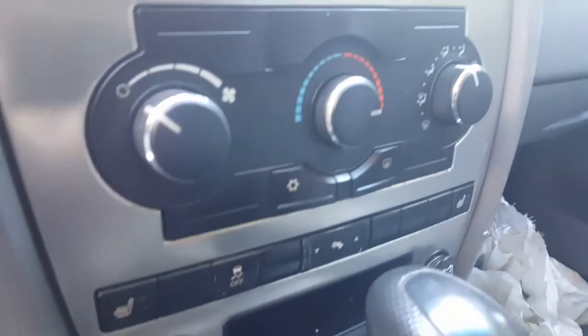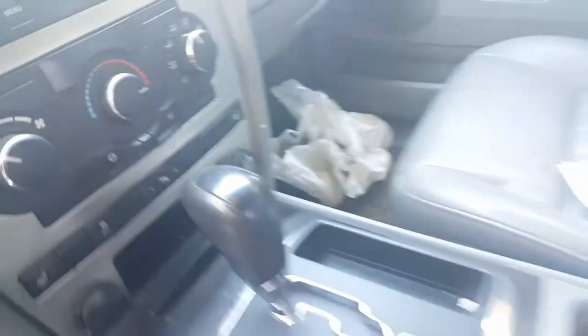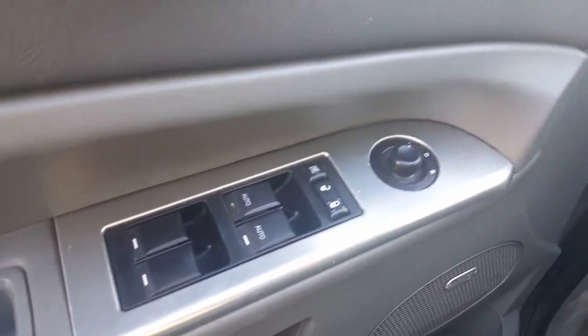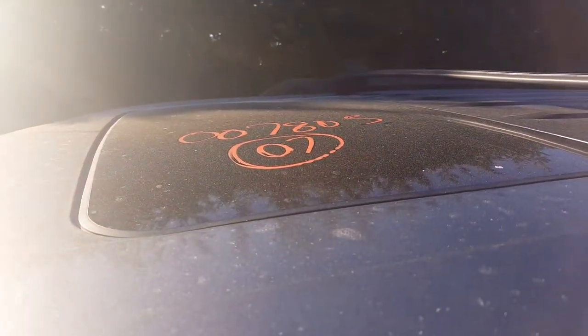It's got power adjustable pedals, heated seats, traction control, and four-wheel drive. Still runs and drives. Still has a Boston audio system in it. Window switches are good. Left side power heated mirror — right side is no good. It's also got a glass sunroof.